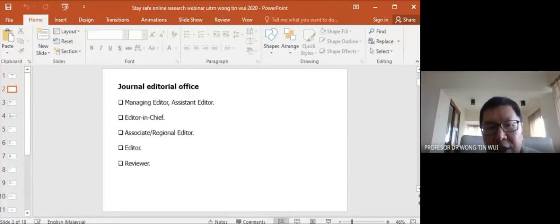Principally, a journal editorial office is constituted of a managing editor — sometimes called assistant editor or editor manager. We usually have one or more editor-in-chief, and associate and regional editors that help the editor-in-chief. We also have an editorial board, commonly a long list. Some offices include reviewers as part of the editorial office. All these editors and reviewers play different roles, but their main purpose is to safeguard the quality of the manuscript.